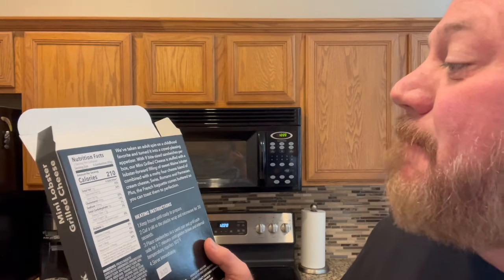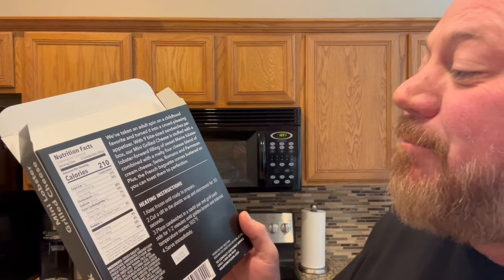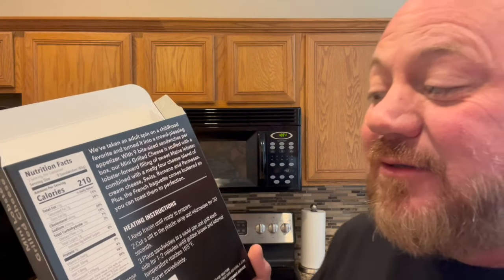While they're cooking, let's talk about them. They've taken an adult spin on a childhood favorite and turned it into a crowd-pleasing appetizer — well, this is my lunch. Nine bite-size sandwiches per package. Mini grilled cheese stuffed with a lobster-forward filling of sweet Maine lobster combined with a melty four-cheese blend of cream cheese, Swiss, Romano, and Parmesan. Plus the French baguette comes buttered so you can toast them to perfection. Doesn't that sound wonderful?